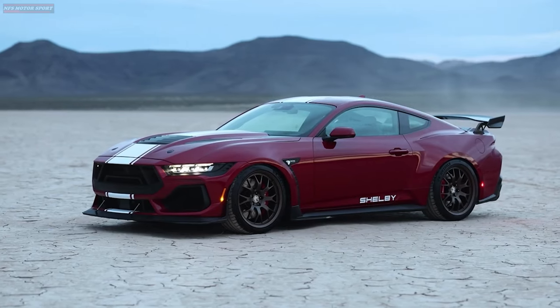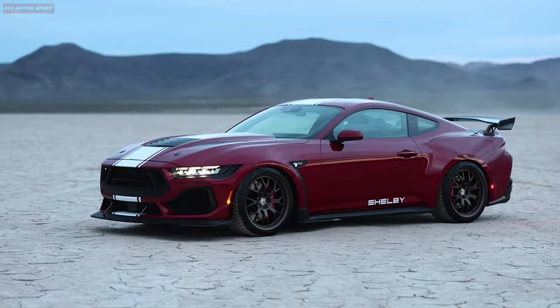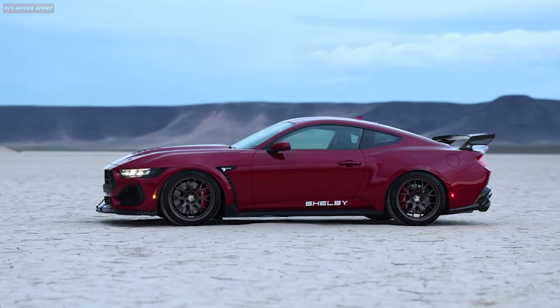The Shelby Super Snake will be available with a 6-speed manual or 10-speed automatic transmission.